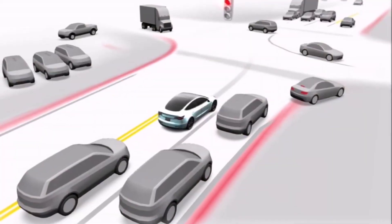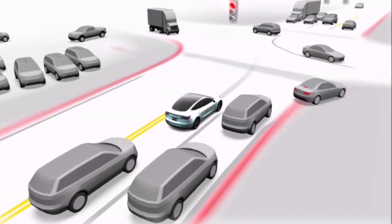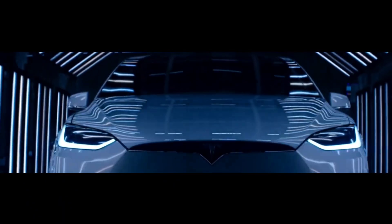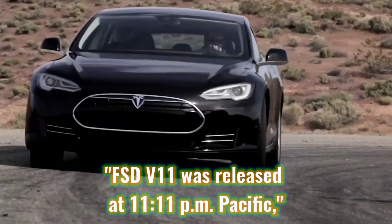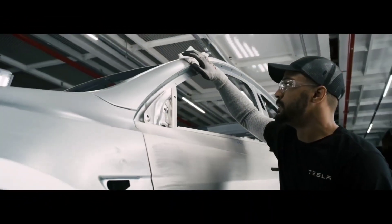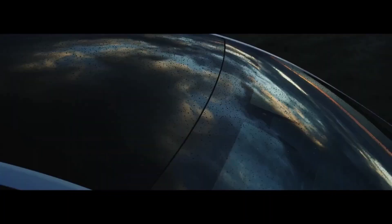Previously, Tesla software update trackers such as TeslaScope reported seeing a very limited number of reports that the upcoming update for the full self-driving beta system would finally be the system's single stack version. Elon Musk later confirmed that FSD beta version 11 has been released. "FSD version 11 was released at 11.11pm Pacific," Musk wrote. Despite numerous inquiries from Tesla fans, Musk did not mention whether the version 11 update would use a single stack.